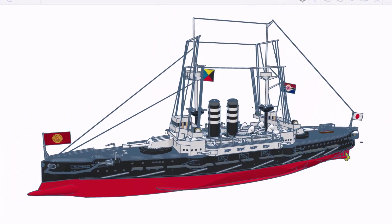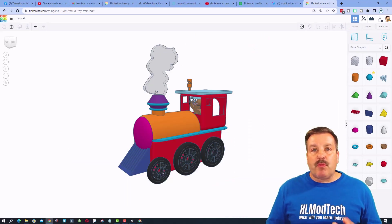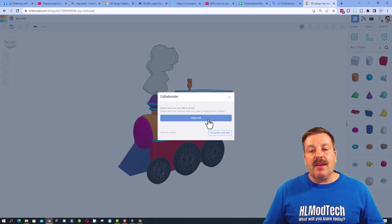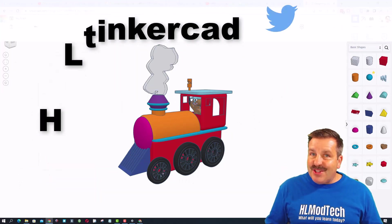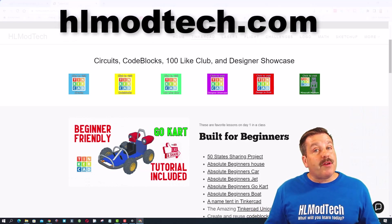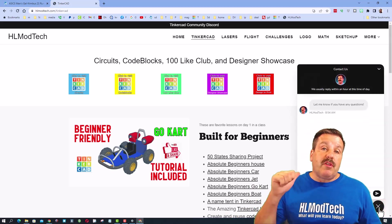Unlimited Model Works, your design skills are off the charts and thank you so much for sharing with us. Friends, if you ever make something awesome and want to share it with me, it is so simple: click the button, generate a link, copy that link, and reach out and share it with me. I am HL Mod Tech on Facebook, Instagram, Gmail, and TikTok. You can also find me on Twitter — I am HL TinkerCAD. And of course there's also hlmodtech.com with a sweet webpage dedicated to TinkerCAD and a messaging tool at the bottom.